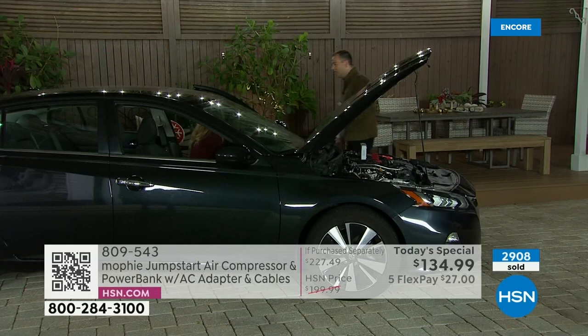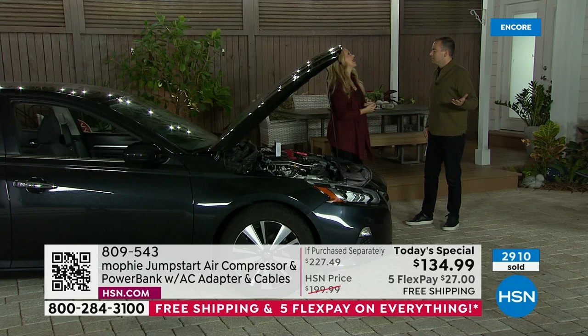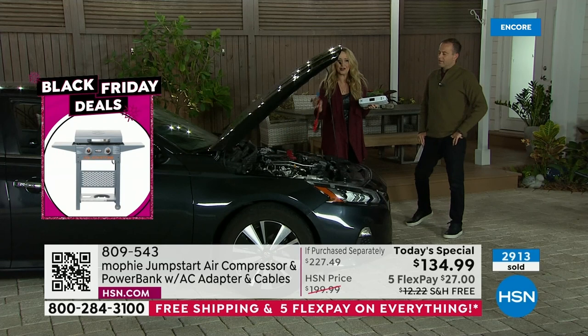That's when you get that sinking feeling in your stomach. Did I re-up my roadside service? Who can come get me? How long will it take? Can I flag somebody down? Do I have to rely on the kindness of strangers? Who even has jumper cables anymore? Mophie to the rescue. It's a compact little package — only about three pounds. Right here on the front there's an easy little flap that you open and you grab your spark-free jumper cables.